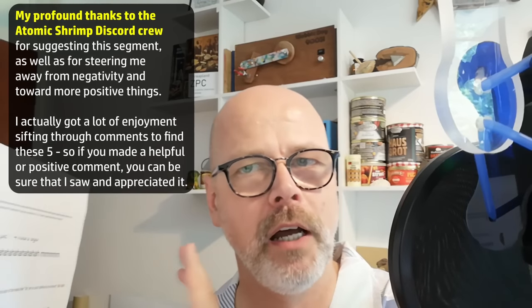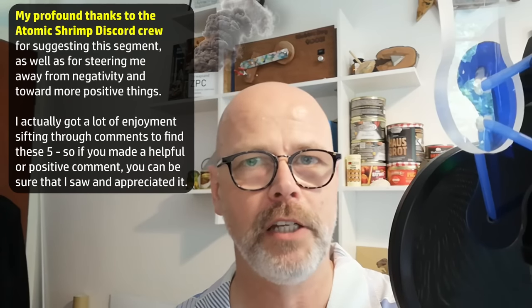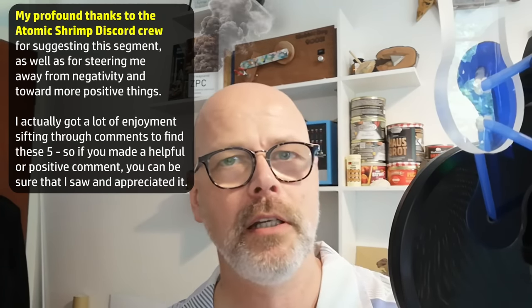I'm thinking of making this segment of answering positive, constructive, and interesting comments a regular little feature in these random videos. I hope you liked it — let me know if you did.